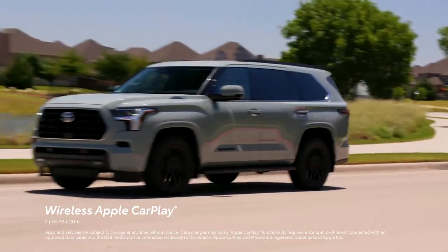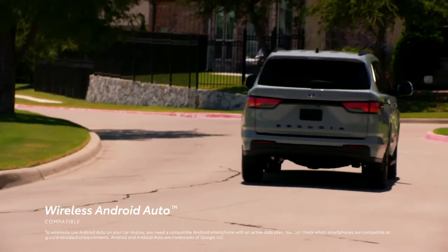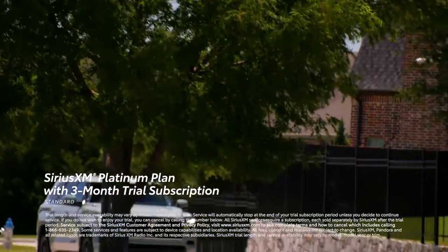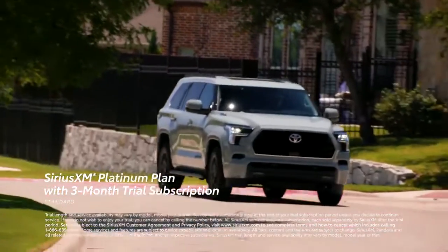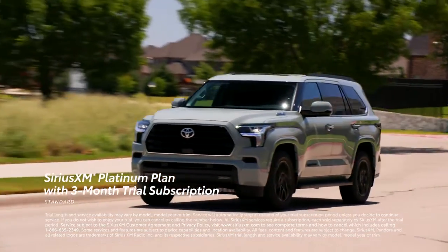Apple CarPlay also connects to Maps, Messages, and other favorite apps from the iPhone. In addition, wireless Android Auto compatibility makes it easy to stay connected to Android devices. Plus, there's a standard 3-month SiriusXM Platinum Plan trial subscription that includes over 165 channels available in the cabin.